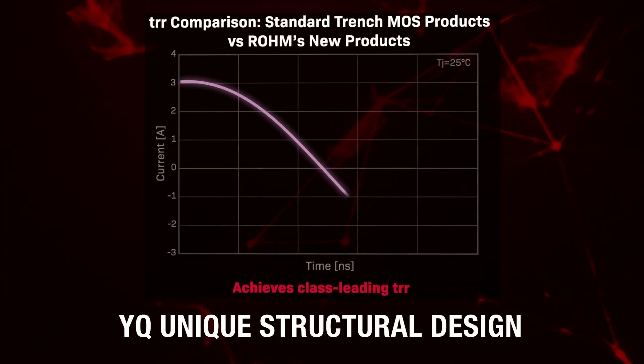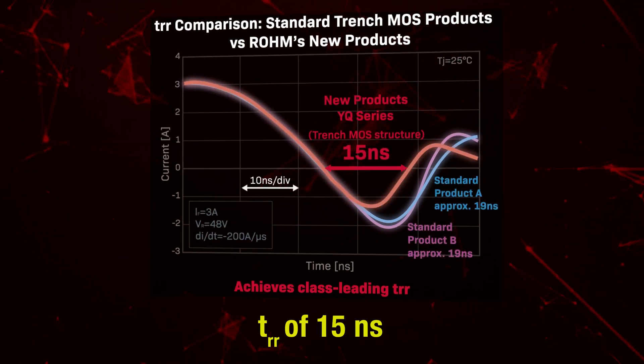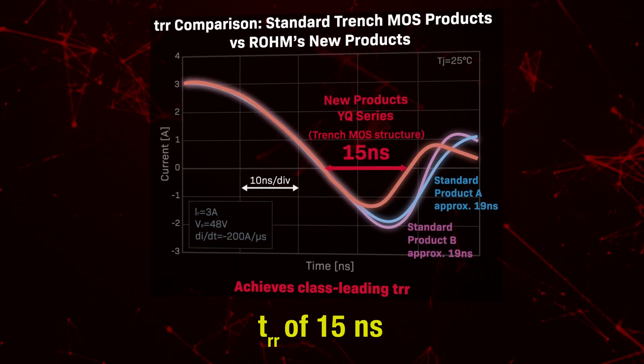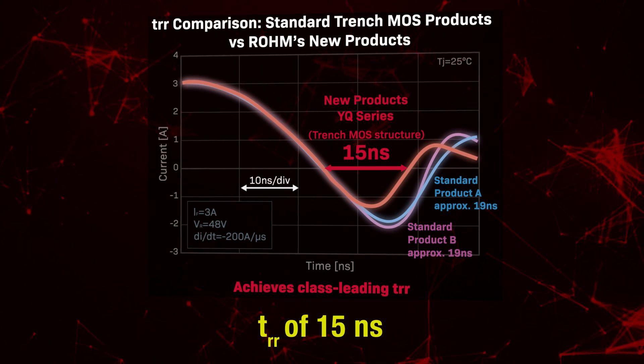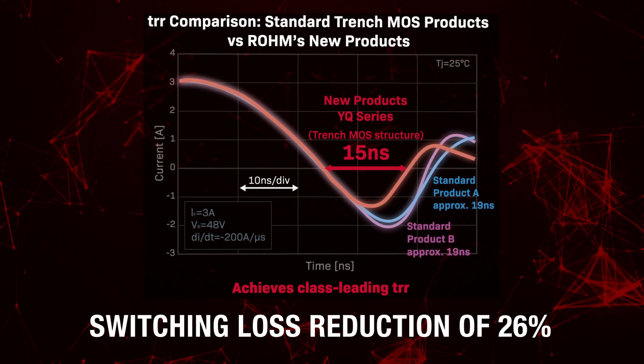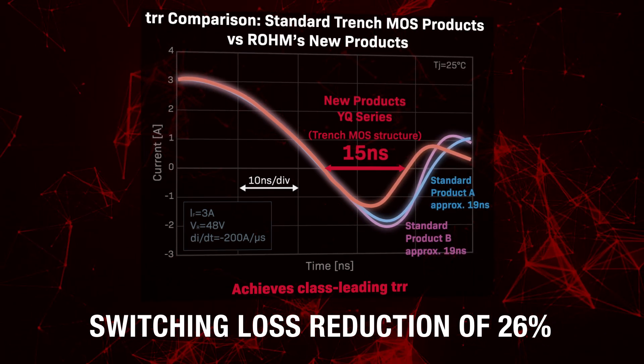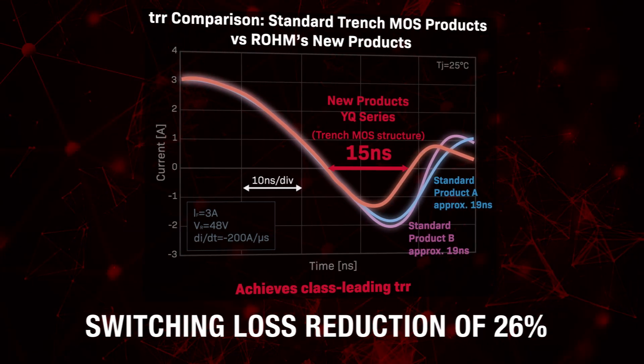Unlike typical trench MOS structures where TRR is worse than planar types, the YQ series achieves an industry-leading TRR of 15 nanoseconds by adopting a unique structural design. This allows switching losses to be reduced by approximately 26%, contributing to lower application power consumption.